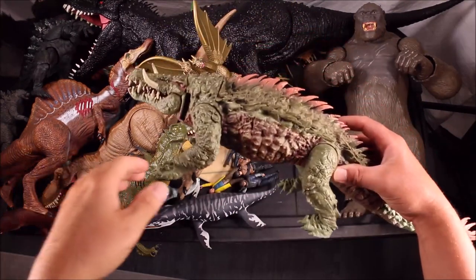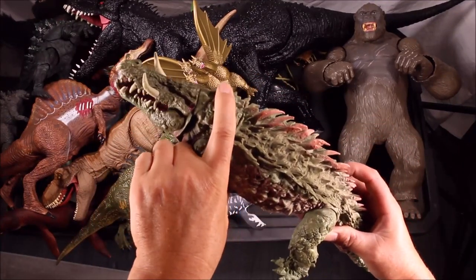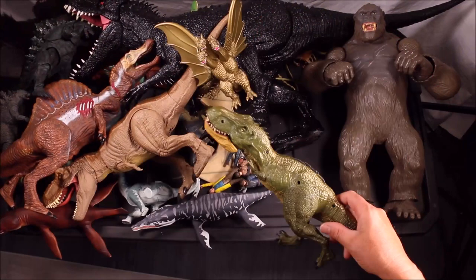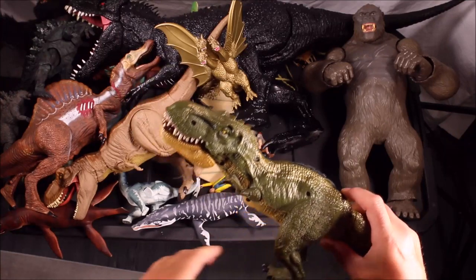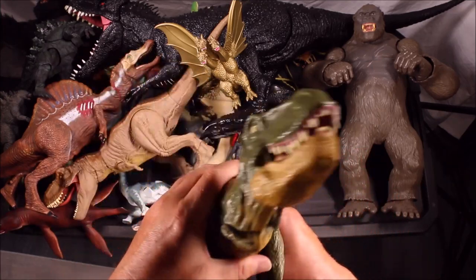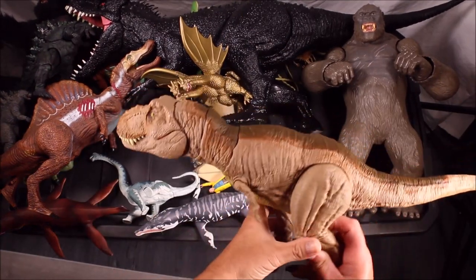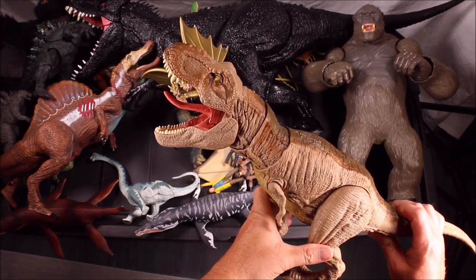We have a giant Lizzy from Rampage the movie with biting and tail-swinging action — wow, that is cool. We have a weird-looking T-Rex from Jurassic World 1 by Hasbro Toys, and we have the epic roaring T-Rex from Mattel that roars and shakes.